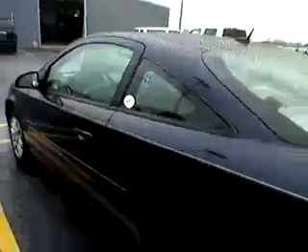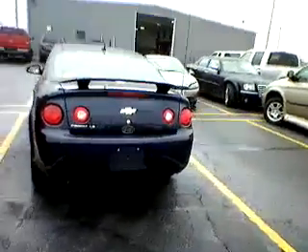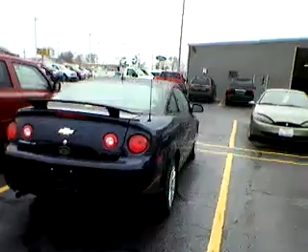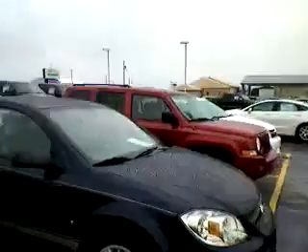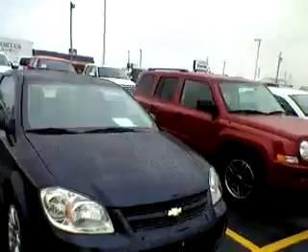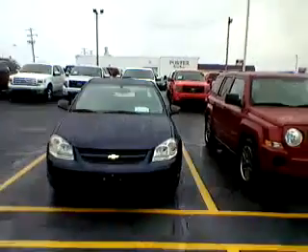Voila, here she is — the Cobalt LS. Two-door with a spoiler. This thing is showroom worthy. It's a 2009 with extremely low miles. This is the perfect car if you're looking for the mileage gain.